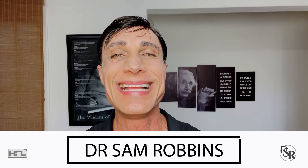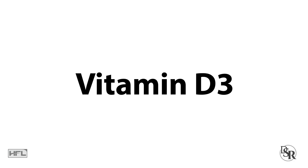Hey everyone, it's Dr. Sam Robbins. Today's topic is about one of my favorite vitamins of all — vitamin D, more specifically D3.